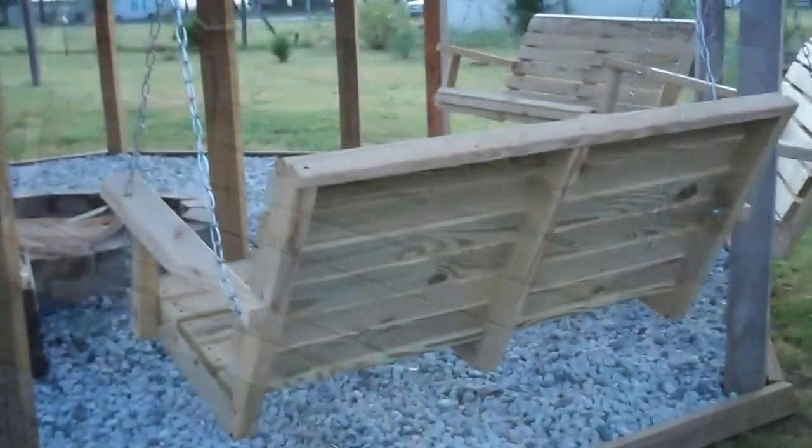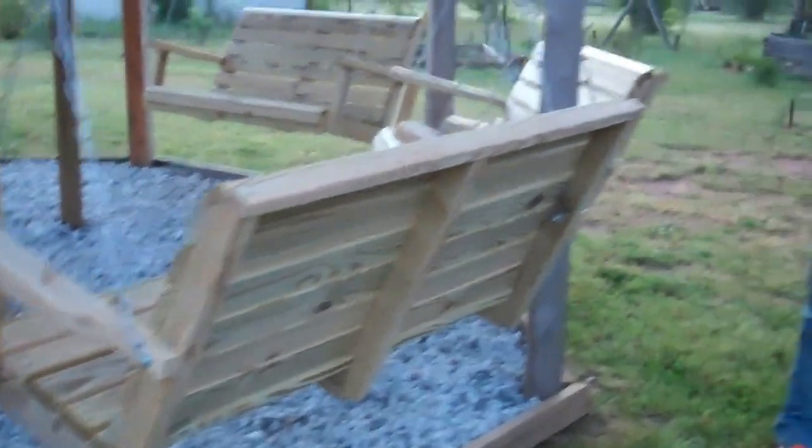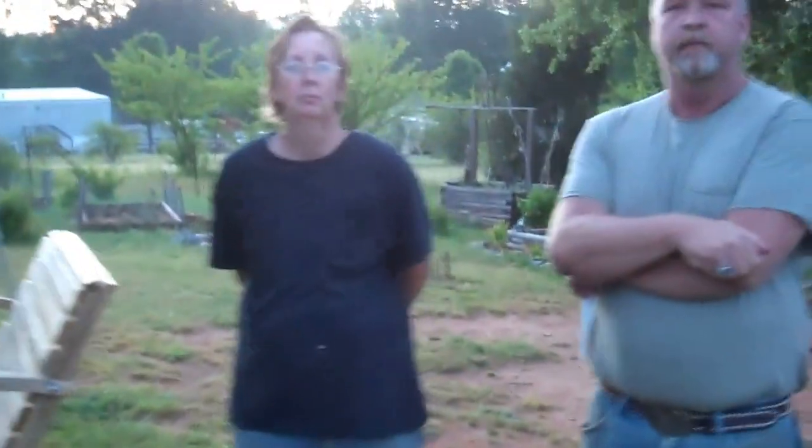This is the back of the swing and it's all treated lumber — that's what I like about it. If you don't mind, tell everybody your phone number: 864-677-5545.